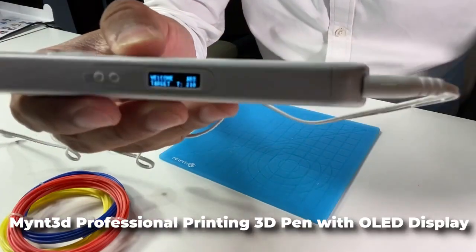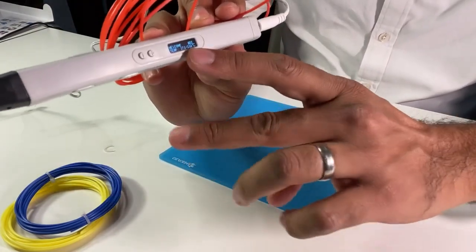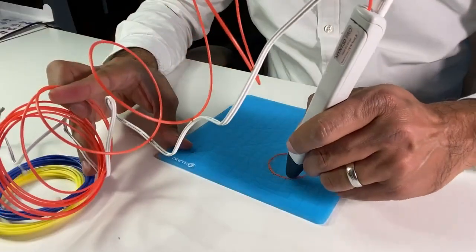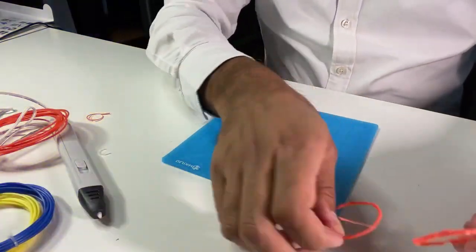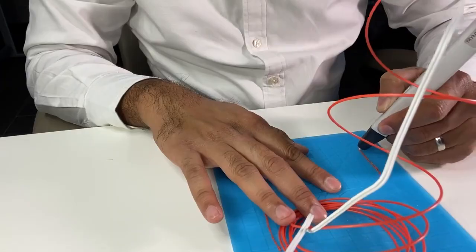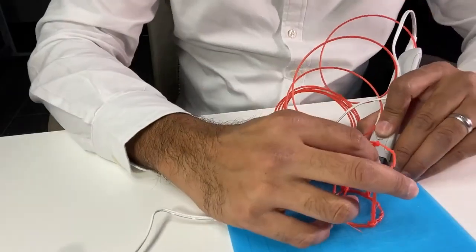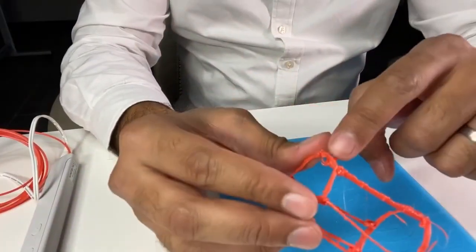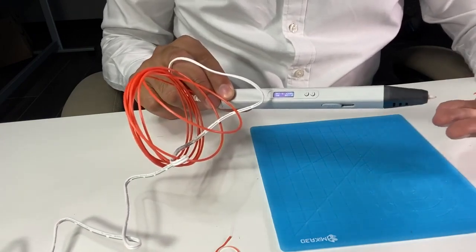Last but certainly not least, we have the Mint 3D Professional Printing 3D Pen with OLED Display. If you've ever dreamed of bringing your ideas to life in 3D, this pen is for you. The Mint 3D Pen allows you to create virtually any form with ease. With control over the speed at which the design is created and the flow of the material, your creativity knows no bounds. It comes with a range of filaments in different colors and materials, including ABS, PLA, and Flexible. Whether you're an artist, designer, or simply love experimenting with three-dimensional printing, the Mint 3D Pen is a wonderful tool to have in your arsenal. And at just $60, it's an accessible and affordable way to explore the world of 3D printing.